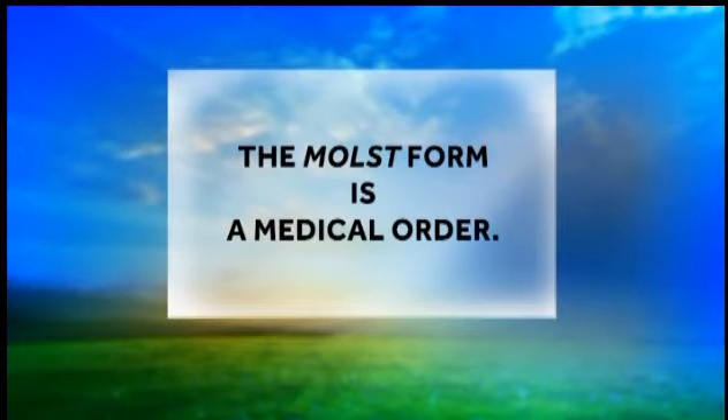However, the MOST form is a medical order and all healthcare providers are required by law to follow it. The MOST form makes it clear to family, friends, and caregivers what medical treatments you want or do not want. It can prevent arguments and relieve the people you care most about from the burden of making that very difficult decision.